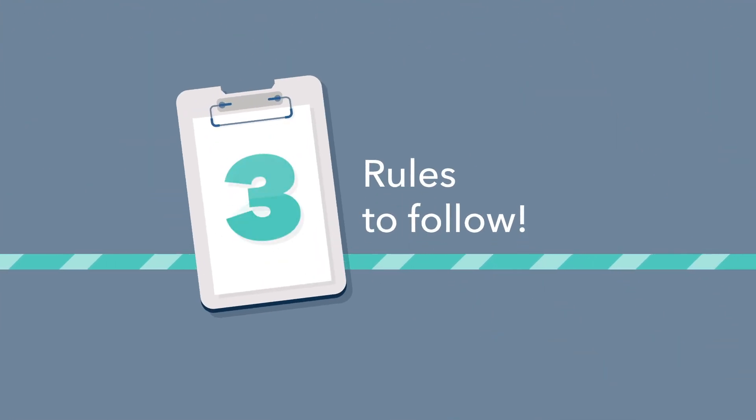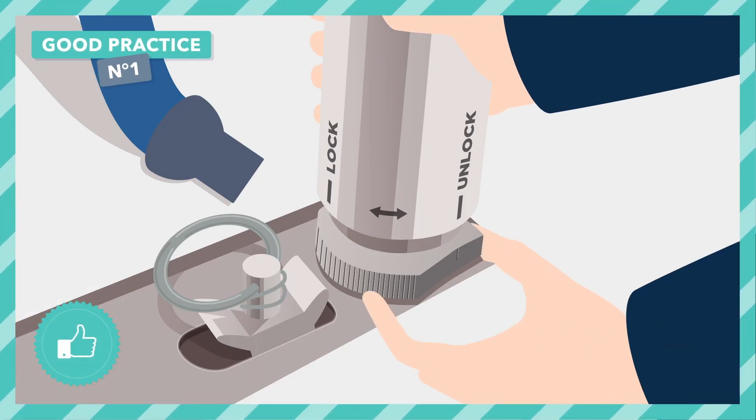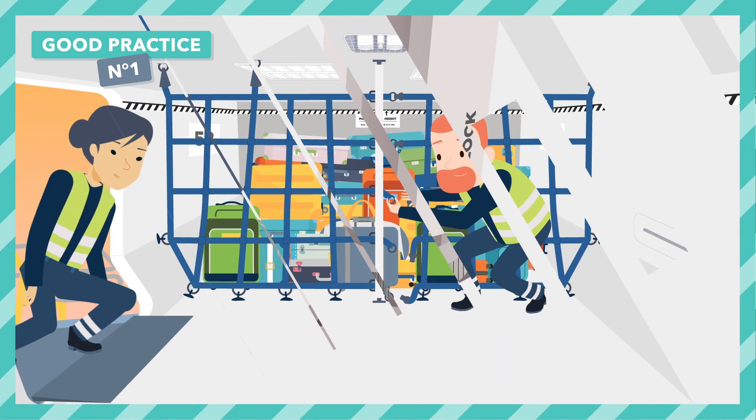To avoid this, there are three simple rules. Install the retaining bars and close all the nets.